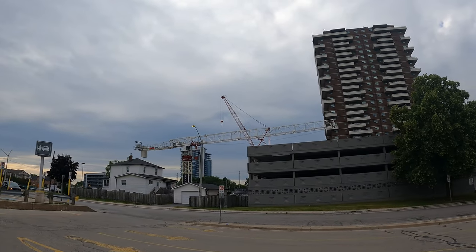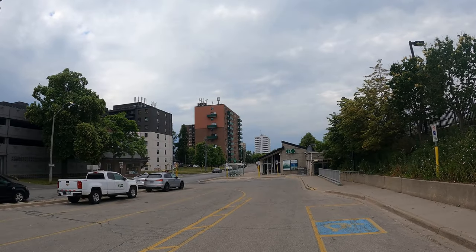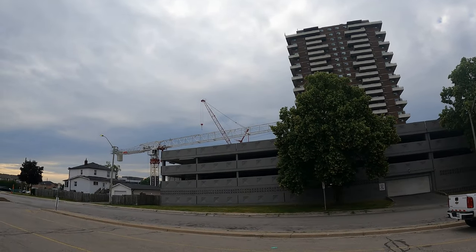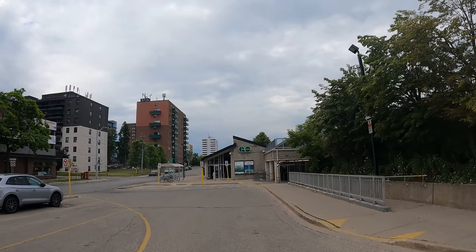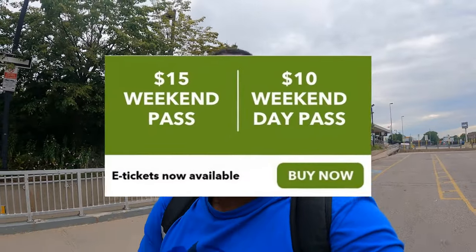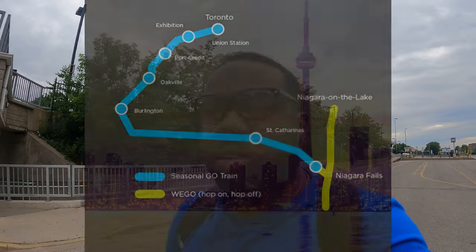So guys, they're actually renovating this GO train station here in Port Credit, Mississauga. I think they're adding additional parking and I think there's some condos going up too. Anyway, here's the entrance to the train station. We bought our ticket online — it's like $10 for a return trip to Niagara Falls per person. They only have a Niagara Falls train running on Saturdays, Sundays and public holidays, so keep that in mind if you're ever trying to go from Union Station in Toronto or one of the stops along the Lakeshore route.